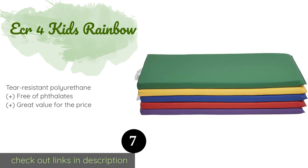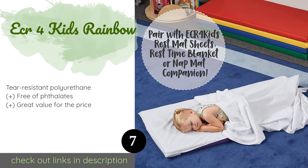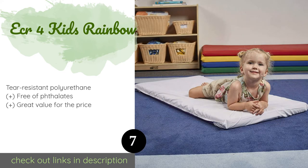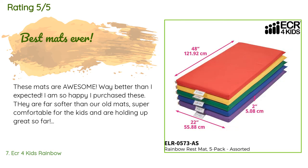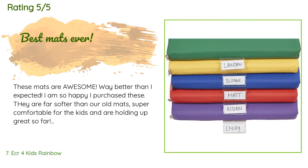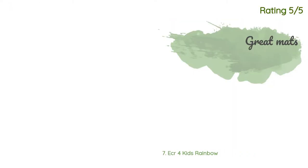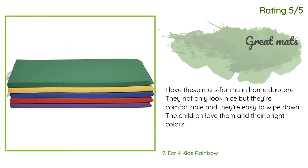The next product is the ECR4 Kids Rainbow. Families with multiple children will appreciate the ECR4 Kids Rainbow, which comes as a pack of five. Each one is a different color and has its own built-in name tag holder so they won't get mixed up, and the reinforced stitching makes them extra durable. The price is approximately $147. This product has an average of 4.8 stars from more than 114 customer reviews. Customers said these mats are far softer than expected, super comfortable, and easy to wipe down — the children love the bright colors.